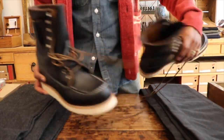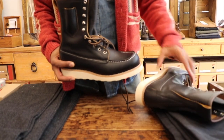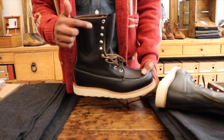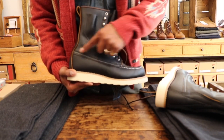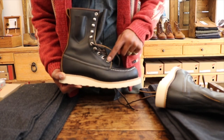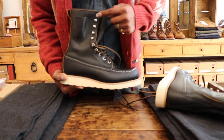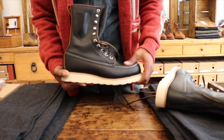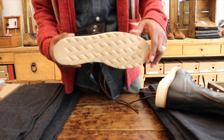It's an 8-inch mock toe in the Klondike leather, which is a very popular leather with everyone, and that knife pocket which is just really cool. It's got that triple stitch going on there, and we have four eyelets and then four speed hooks in the chrome traction tread sole.